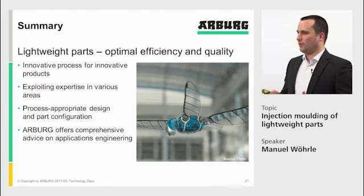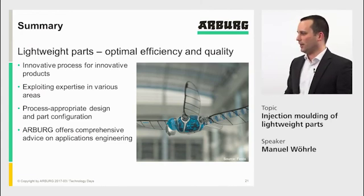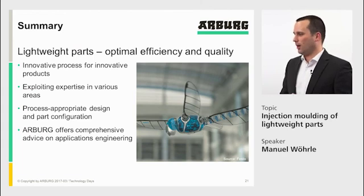Lightweight processes are innovative processes for innovative products. There is a very wide range of applications and processes possible, and it is possible to combine processes and materials. What is necessary is that right from the beginning, when you design a part and the mold, you already have in mind what process and technology you want to use — so you can design the part and mold according to that technology. This is where Arburg can help you: we bring in the right partners and together get the most benefit out of your part optimization. Thanks a lot for your attention.